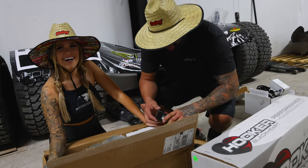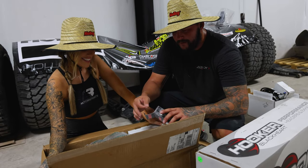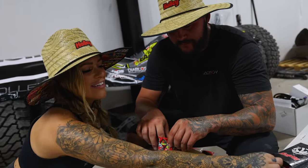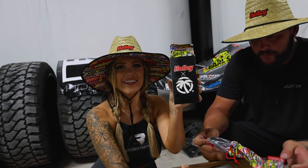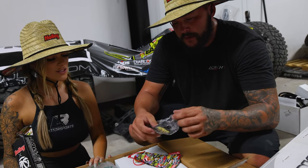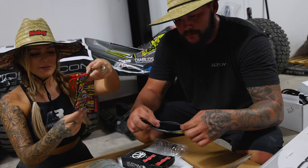You have to unbox it for the video! Check it out — Holley and Heat Wave sunglasses. These are your style — you can have them. They're too small for your head though.